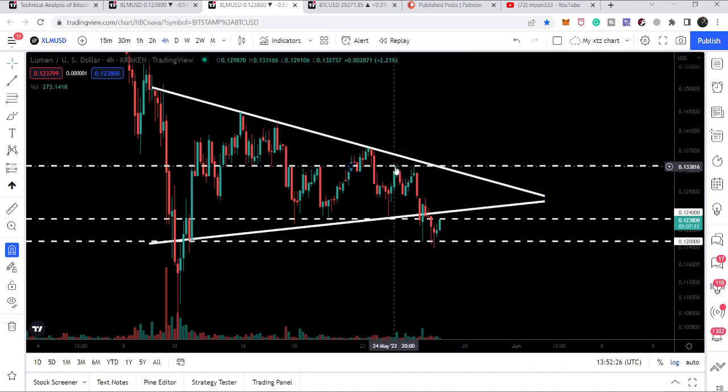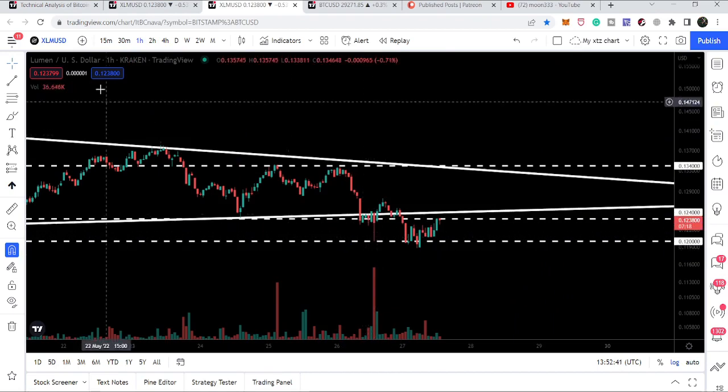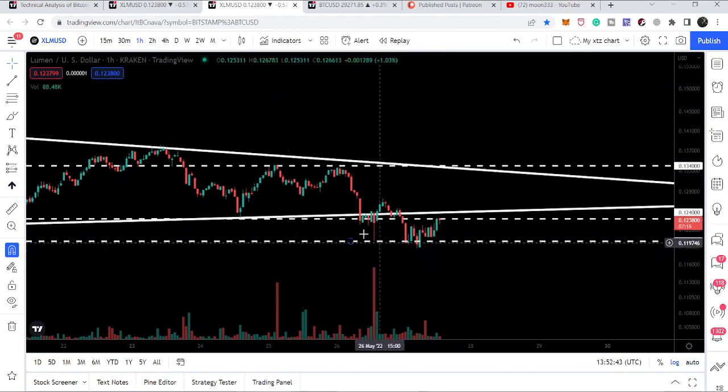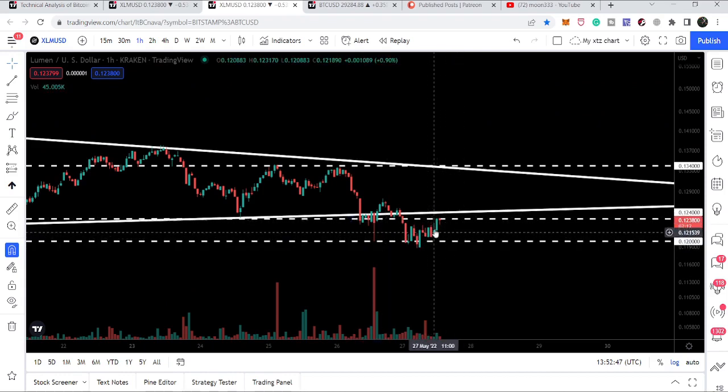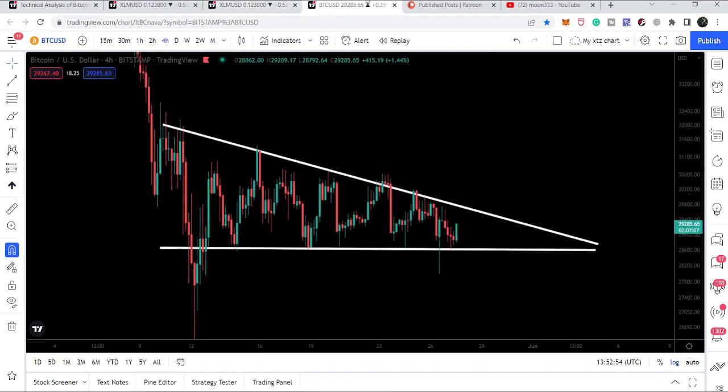Right now Stellar is moving between the 12-cent support and the 12.4-cent resistance. This move is more visible on the one-hour timeframe chart, and we are again stuck at the resistance of 12.4 cents. If Bitcoin breaks out its symmetrical triangle, that could be the catalyst.